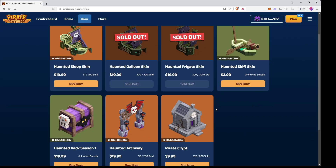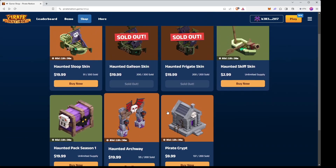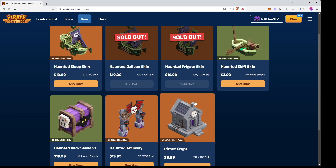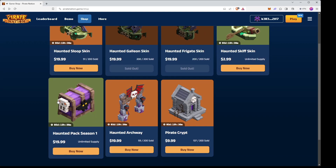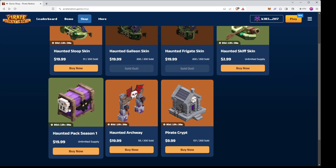One last reminder: you have three days and 19 hours to get these items before they are gone. All of these skins are really cool and I'm excited to see what people do with them, as well as how they design their island. I was looking at an island the other day and I saw someone place the Haunted pack season one chest on their island and it looks absolutely amazing.